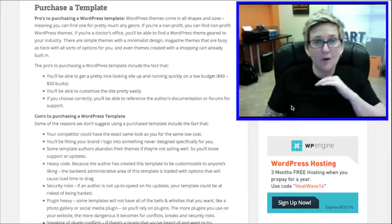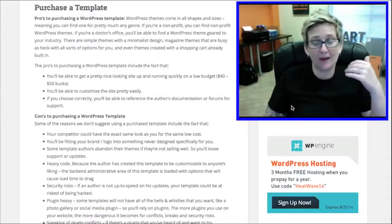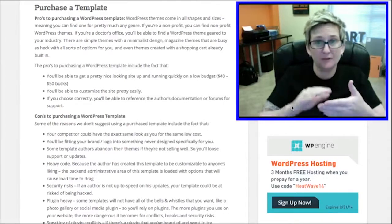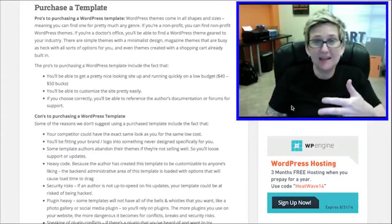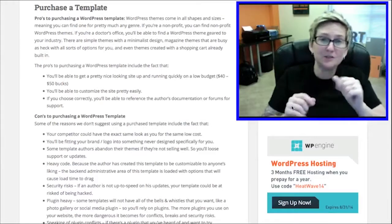A lot of times, if a client comes in and says they just have to have a customized theme, our team can typically get that done in just a few hours, which helps on your budget. And if you choose correctly when you're looking at what theme to purchase, a lot of times an author will provide amazing documentation and a really great support forum for help. So be sure to look for those things.